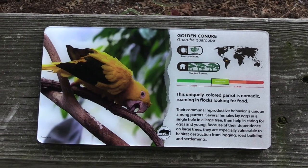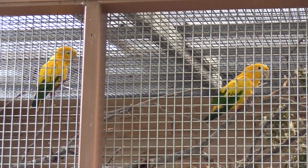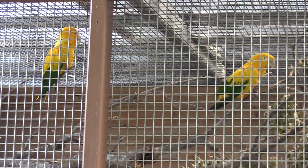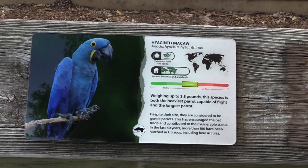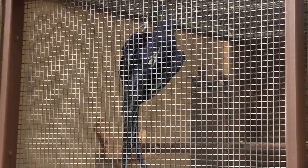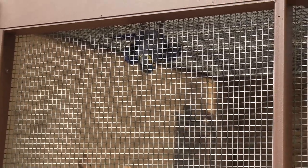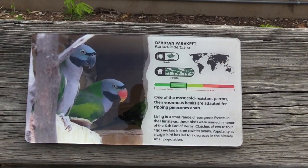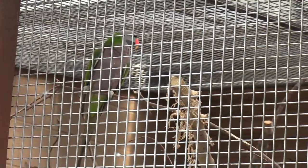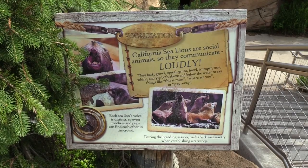Behind the conservation center and behind the flamingos there are some more animals. Got golden conure — or golden conure, depending on how you say it. Very pretty colors. Got a hyacinth macaw — going to hang upside down for a while. We've got a Derbyan parakeet, kind of hard to see through the mesh. They're definitely vocal animals.